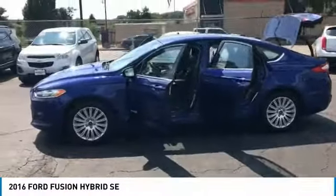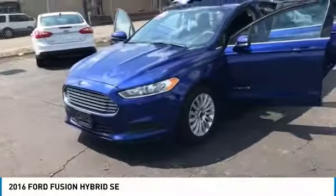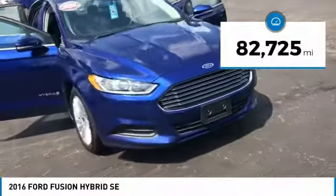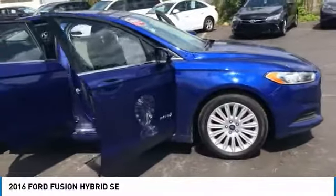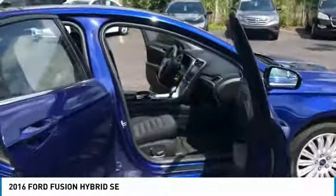Hello everyone and welcome back to Squared Auto. This here is a 2016 Ford Fusion Hybrid. If you don't know what a hybrid is, it's an electric motor with a gasoline engine. It just means it helps you spend less money on gas.